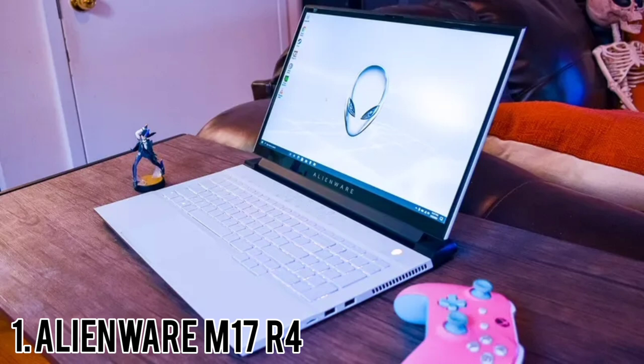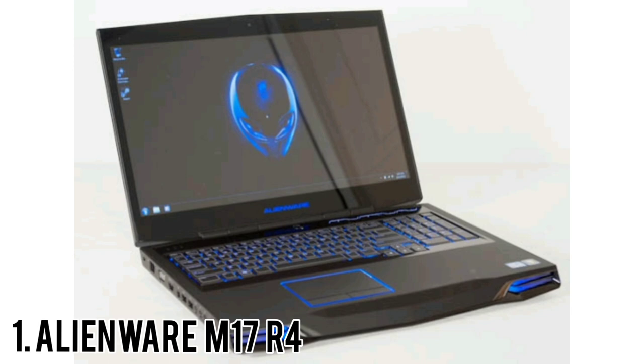First, the mechanical keyboard isn't standard equipment but an optional upgrade. Second, if you're skeptical or think a low-profile mechanical keyboard is a contradiction in terms — the keyboard may be the new attraction, but the screen is just as important. There are three options: 144Hz and 360Hz panels with full HD resolution, and a 60Hz display with 4K resolution. Ours is the 360Hz panel, a blazing fast display fit for high-speed competitive multiplayer games.